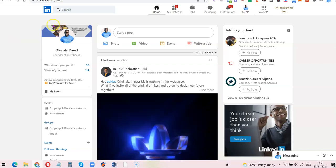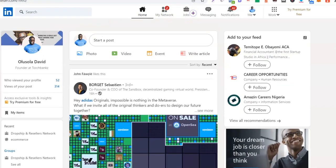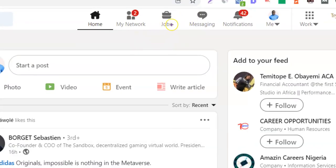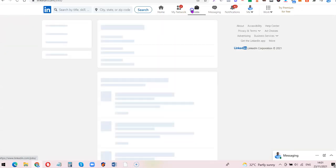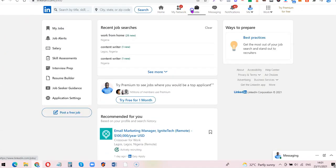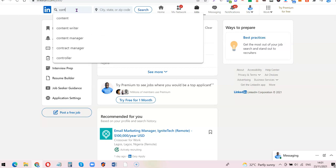Come over here and click on 'Jobs.' Once you click on Jobs it's going to bring out a list of job opportunities you can apply for. You can also come to the search bar and type the type of job you are looking to apply for. For example, if you're a content writer, just type 'content writer' and it's going to bring out a list of content writing jobs you can apply for.